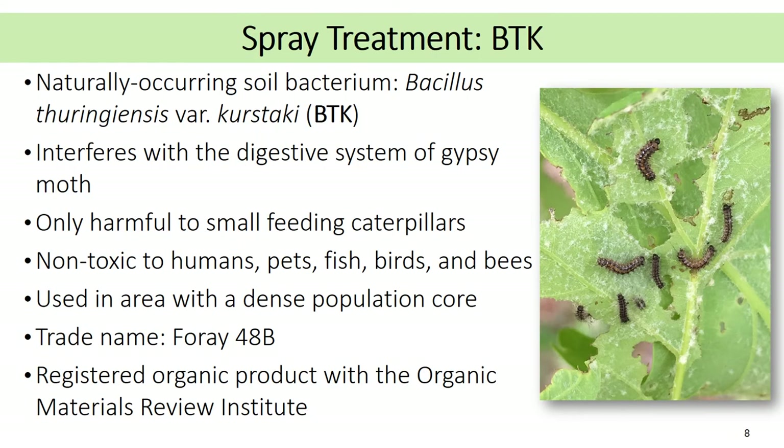When an outlier population has been selected for treatment, there are two potential options. The first is BTK. The active component of BTK is a naturally occurring soil bacterium, Bacillus thuringiensis, variation Kurstaki. This bacteria interferes with the digestive system of small gypsy moth caterpillars. This product is environmentally friendly and is used in areas known for dense populations of gypsy moth. The product we will be using is called 4A48B, produced by Valent Biosciences. It is a registered organic product with the Organic Materials Review Institute, or OMRI. This product has been regularly used for decades in Wisconsin and across the U.S. for gypsy moth control programs.